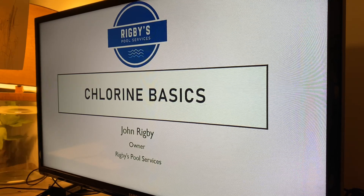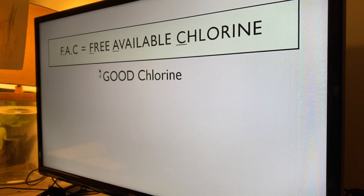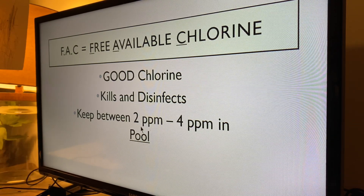There are three different types. The first one is free available chlorine — we abbreviate it as FAC. That's usually the first one you see on your test strips. This is the good chlorine, the chlorine you want in your pool. It disinfects and kills off bacteria and algae and all the bad stuff in your water. We want to keep this between two and four parts per million. Ideally, that sweet spot is right about two and a half. I like to keep it on the higher end.